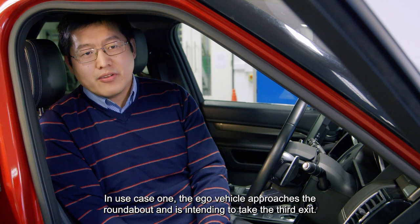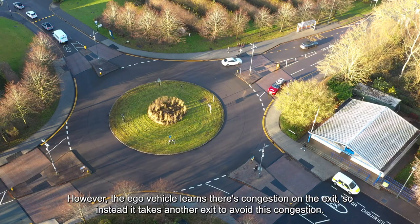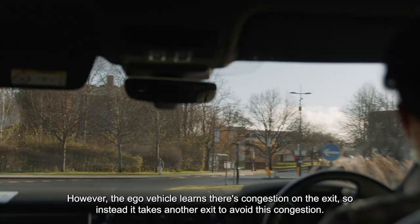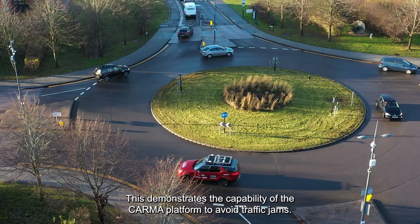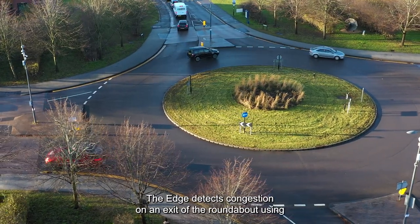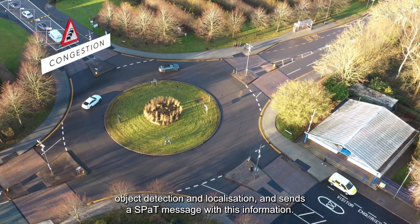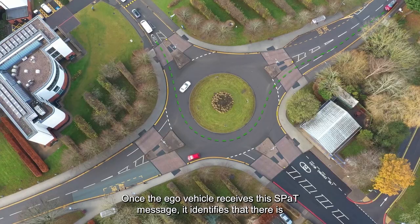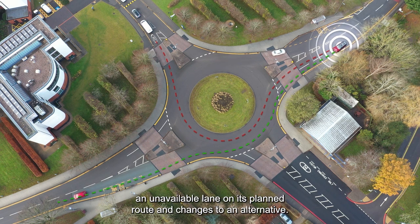In use case one, the EGO vehicle approaches the roundabout and is intending to take the third exit. However, the EGO vehicle learns that there is congestion on the exit, so instead it takes another exit to avoid this congestion. This demonstrates the capability of the CARMA platform to avoid traffic jams. The EDGE detects congestion on an exit of the roundabout using object detection and localisation, and sends a SPAT message with this information. Once the EGO vehicle receives this SPAT message, it identifies that there is an unavailable lane on its planned route and changes to an alternative.